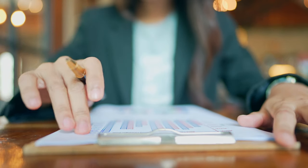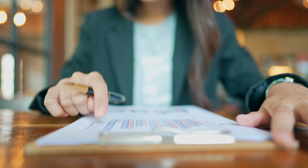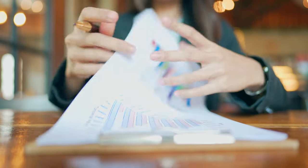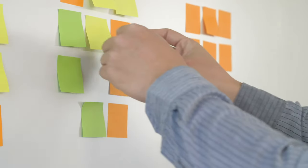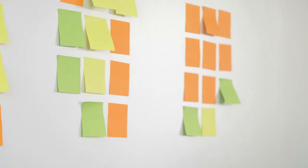This will help you identify potential risks and challenges early on and develop contingency plans to mitigate them. Additionally, consider creating an organizational chart to clarify roles and responsibilities within your organization and ensure accountability and transparency.